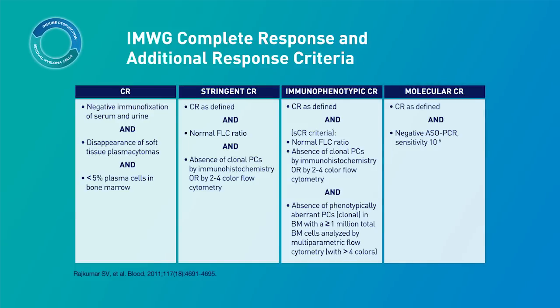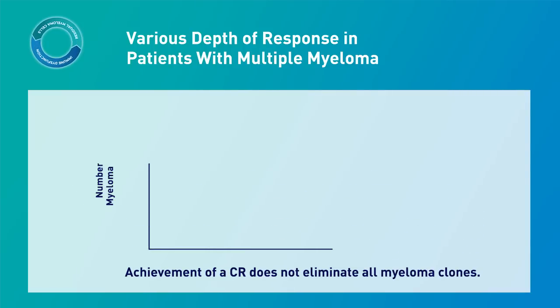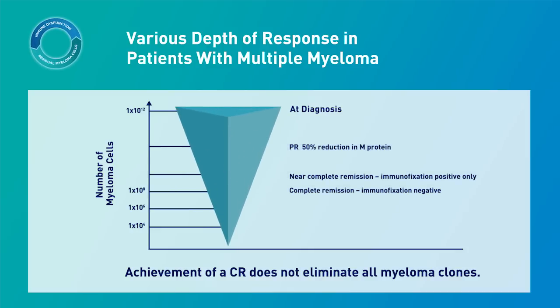The definitions of these, however, vary by laboratory and by testing methodologies. Achievement of a CR does not mean that all myeloma clones have been eliminated. A patient with multiple myeloma may present with 1×10¹² myeloma cells at diagnosis — that equals 1 trillion myeloma cells in the bone marrow. If that same patient achieves a complete response, approximately 100 million myeloma cells may remain.